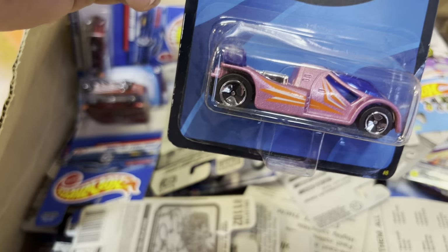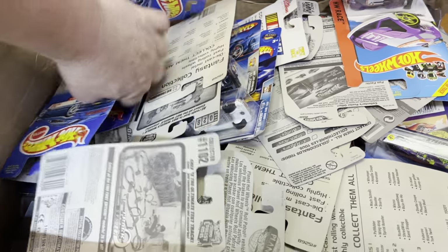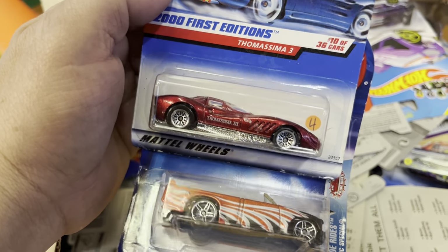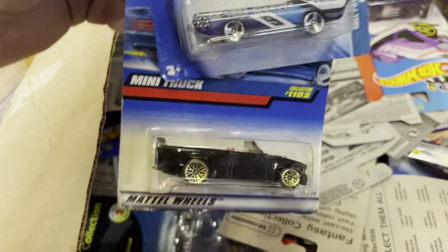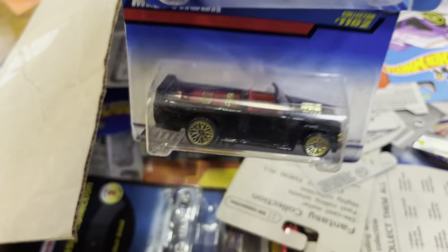Oh, SWAT team Cadillac Escalade, guys! What is this — Fantasy Collection? This is the one they sell at Walmart. Mini truck and a Tomasima Three.